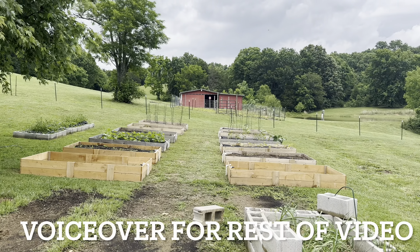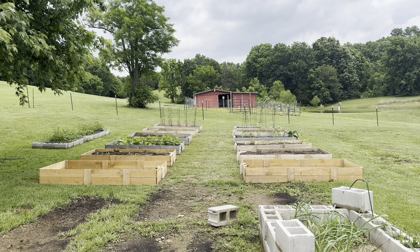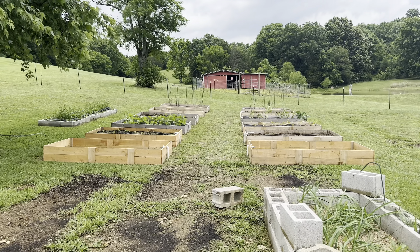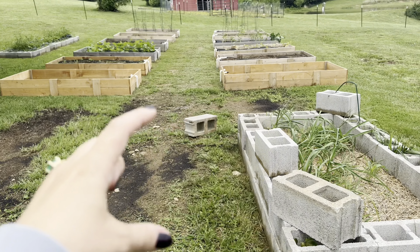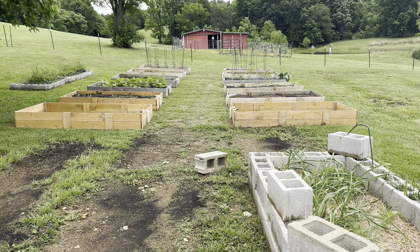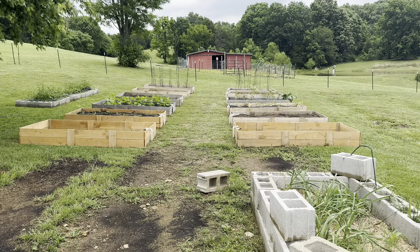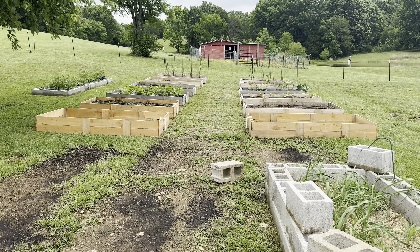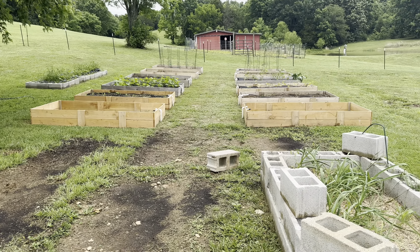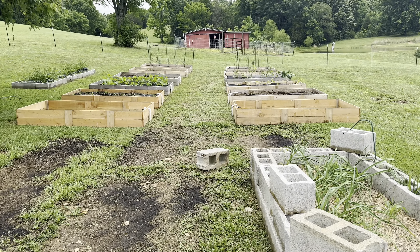All right guys, so here is an overview of my vegetable garden. It is pretty sizable this year — we really expanded it from last year. Last year the beds were all just right here, it was very small. We only had five beds and we really honestly went all out. This is the biggest I believe my garden is ever going to be. I don't think I'm ever going to make it bigger than this because this is a lot of upkeep and maintenance, but I'm really excited to show it to you guys today. I hope you guys can hear me over these cicadas.